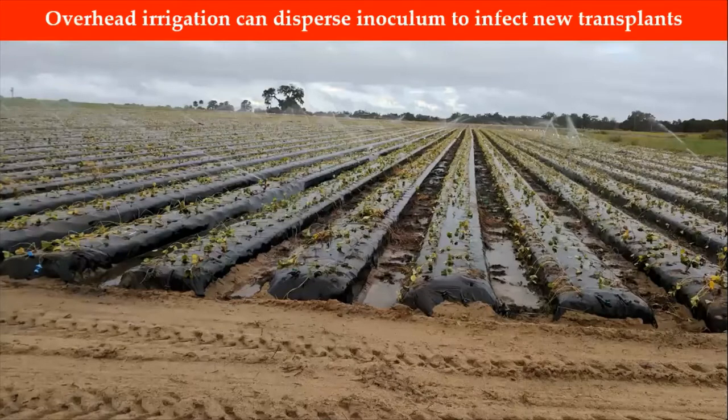Overhead irrigation for plant establishment will splash the inoculum from these old crowns in the row middles, which will infect new transplants.